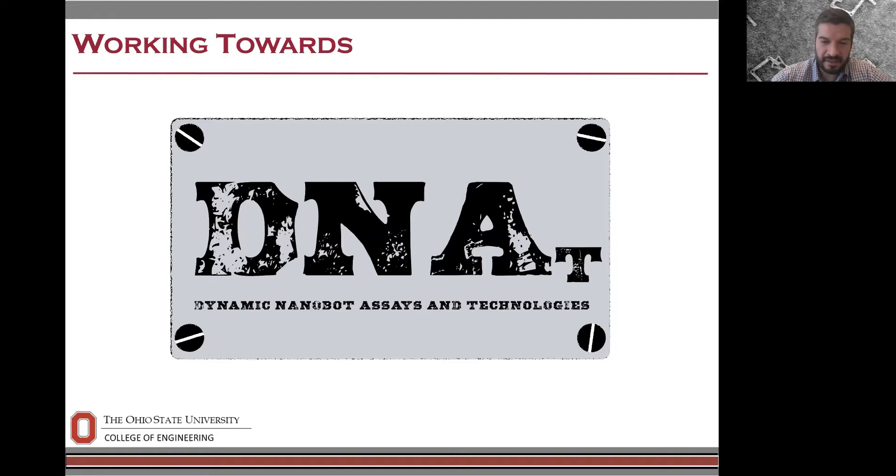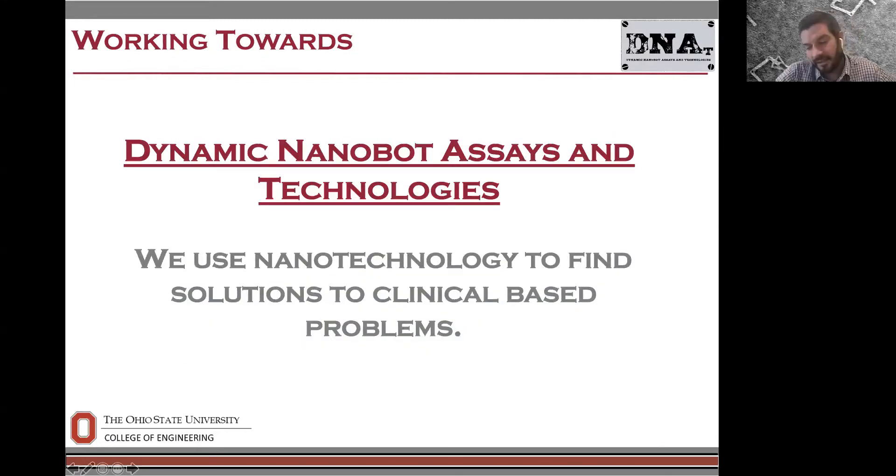That's a highlight of our lab expertise developed over the last ten years. About nine months ago, in March or April, we really started thinking about how we can use that experience to make a contribution during the pandemic. Our lab was shut down, so we had a lot of time to think. That brought us to the development of this technology and the concept for a future company we're tentatively calling Dynamic Nanobot Assays and Technologies — DNA — where the mission is to use nanotechnology to find solutions to clinical-based problems, with a focus on DNA-based nanotechnologies.